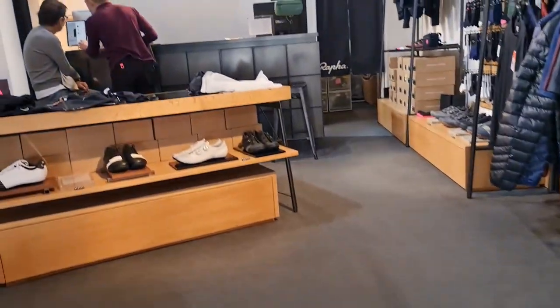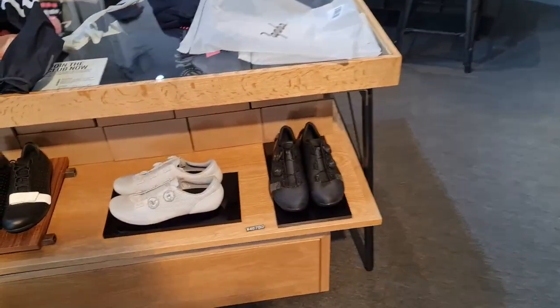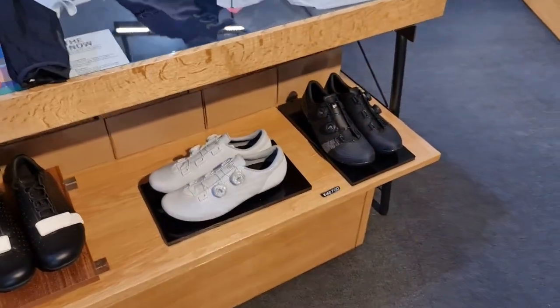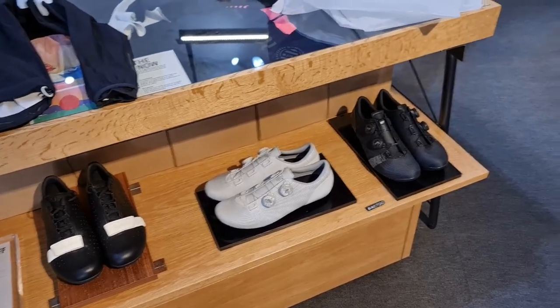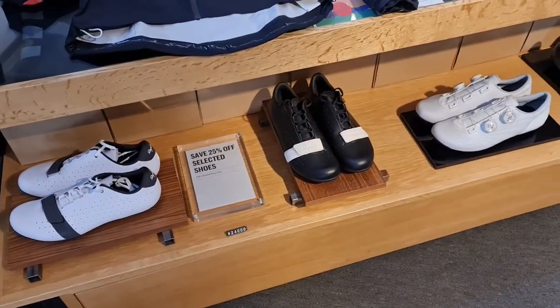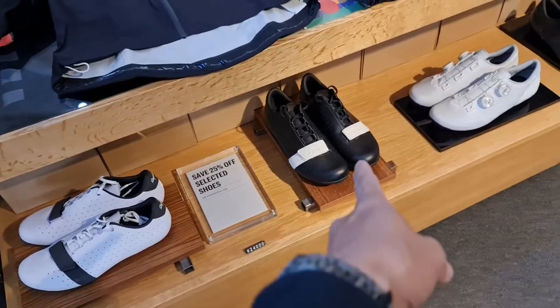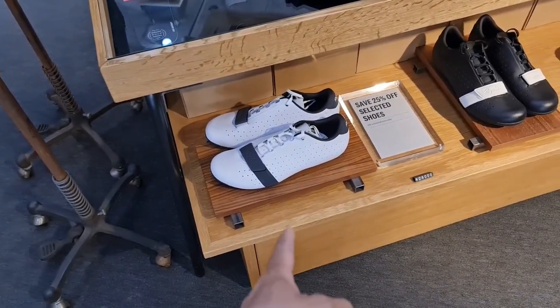We're headed upstairs. We got the shoes — pro team shoes. The black ones with double BOA. Black and white. We got the classics here — classic black lace-ups and the white lace-ups. As you know, I have this pair in a stone colorway. This is the white one.